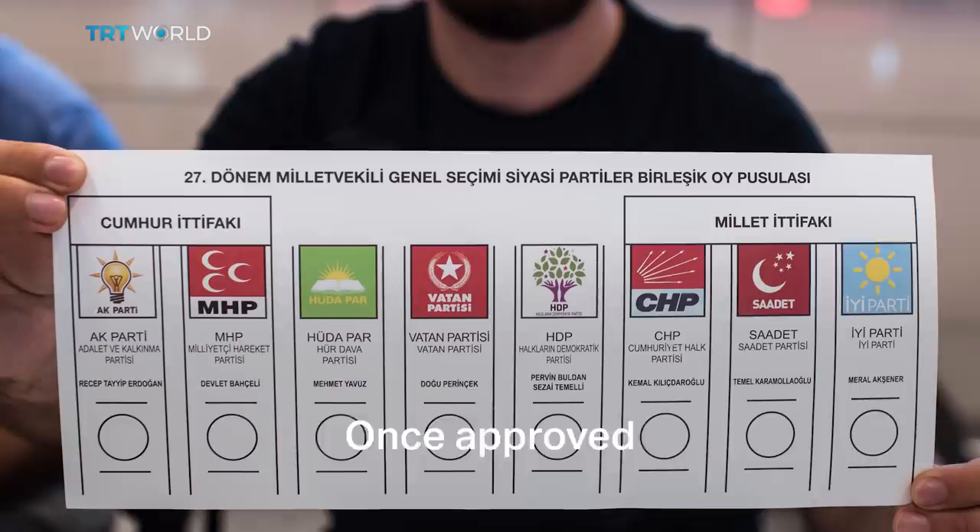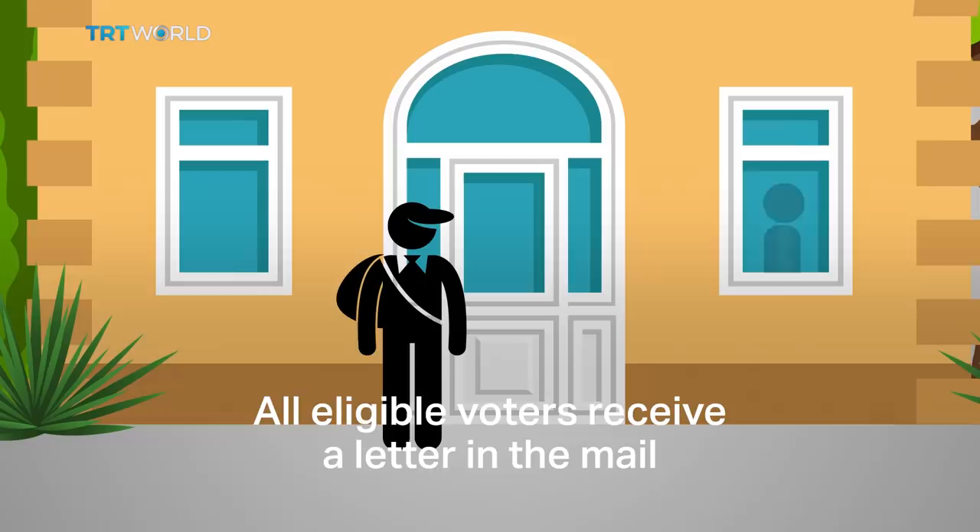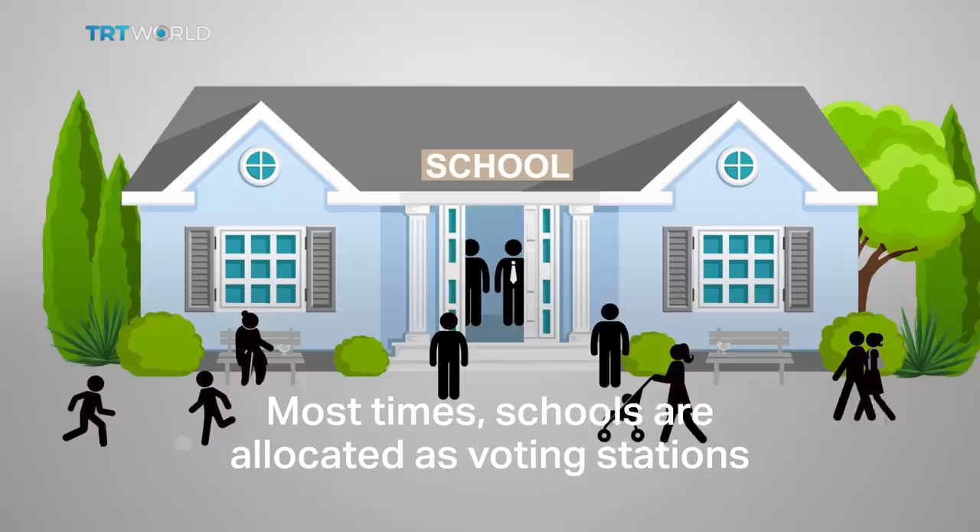Now to the voting process. All eligible voters receive a letter in the mail detailing where they'll cast their vote, depending on their registered address. Most times, schools are allocated as voting stations.